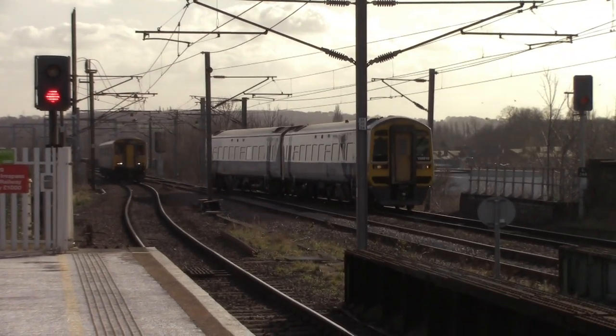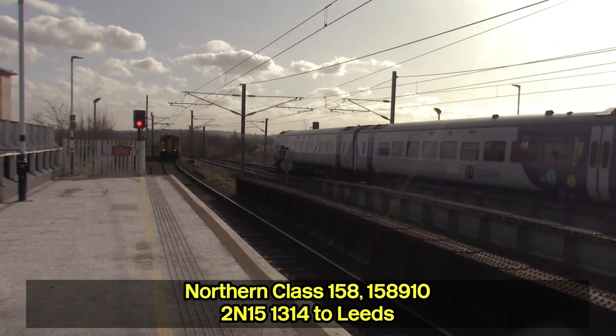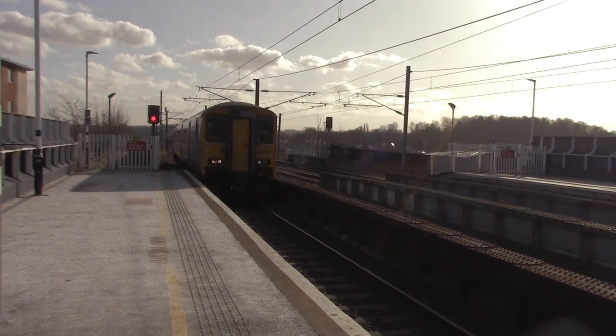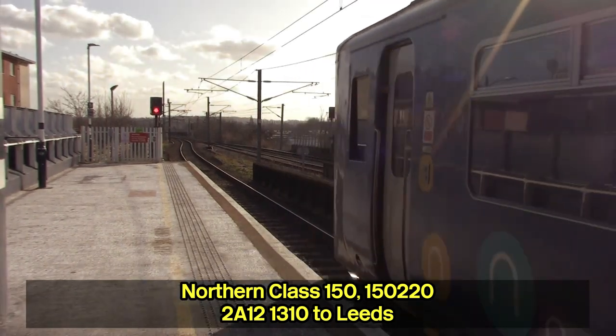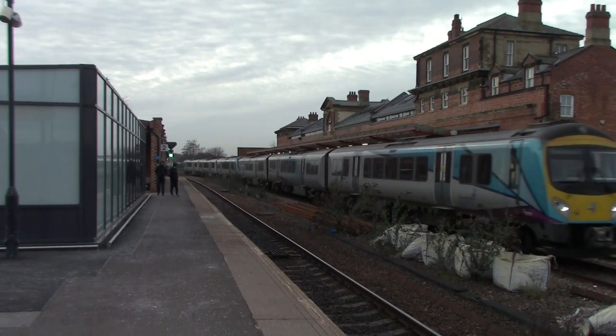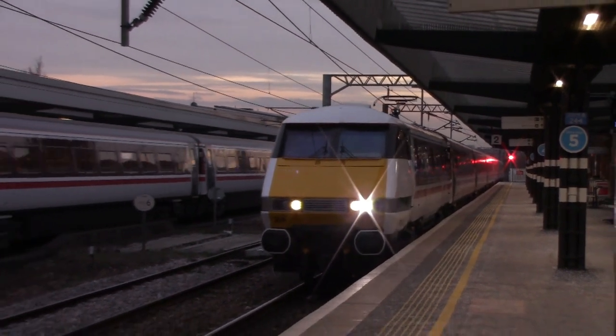That's Platform 2 for the 13:14 Northern service to Leeds via Outwood. That was an epic arrival — a Class 150 and a Class 158 arriving at this railway station. This is Wakefield Westgate Station, one of two stations in Wakefield. The last time I was in Yorkshire we went to Wakefield Kirkgate, but today I'm actually filming at Wakefield Westgate Station, so Wakefield Westgate is more the focus in this video.